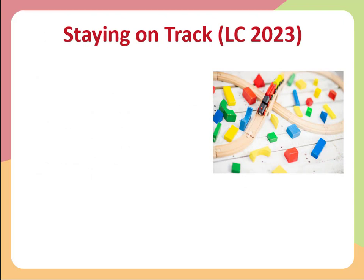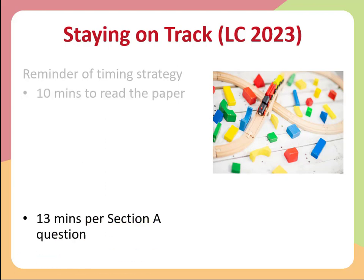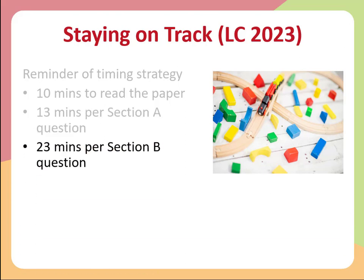Here's a quick reminder of the timing strategy for Leaving Cert 2023. Allow 10 minutes to read over the paper and choose your questions — that means deciding which question in section A and which in section B to eliminate. Allow 13 minutes for every section A question: five questions at 13 minutes each is about 65 minutes. For section B, allocate roughly 23 minutes for each of the three questions, for an approximate total of 69 or 70 minutes. This leaves you about five or six minutes at the end as a safety net for checking and correcting.